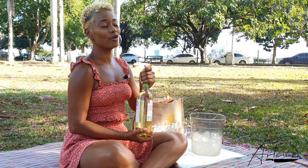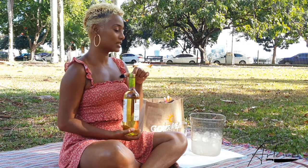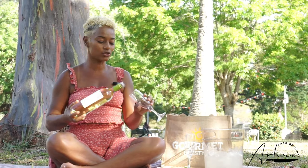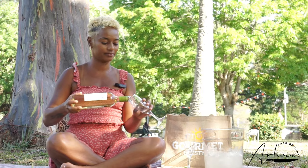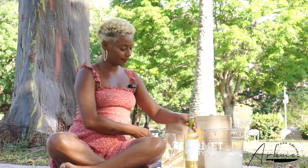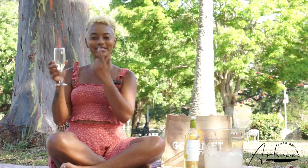Different wines come with different ways to open different tops. This is a screw top today. Now because it is hot outside and we live in the Caribbean, it is quite fine to chill our wines. We chill white wines and serve it at a temperature that you like so that it is even more refreshing. So we're going to just start off with a quick taste, starting with the nose.